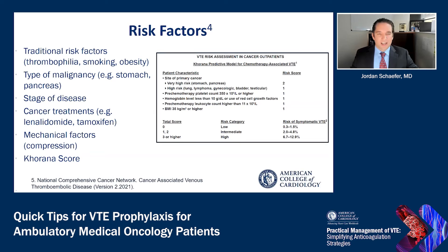When considering venous thromboembolism prophylaxis for patients with cancer, there are multiple factors to consider. This includes traditional risk factors such as thrombophilias, obesity, and smoking, but also factors related to the malignancy itself. For example, the type of cancer, with stomach and pancreatic cancers being especially high thrombotic risk; the stage of disease, with metastatic disease being higher thrombotic risk than localized disease. Certain cancer treatments have to be considered — for example, tamoxifen in breast cancer can be associated with an increased risk of venous thromboembolism, and there can also be mechanical factors related to cancer, such as compression from a tumor.